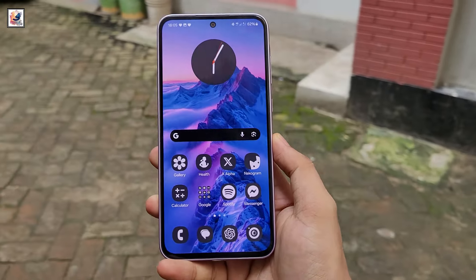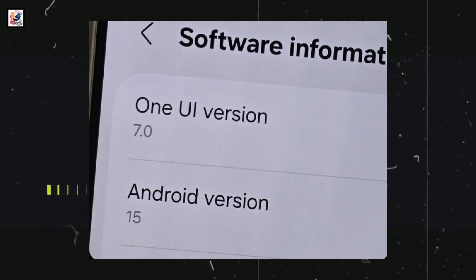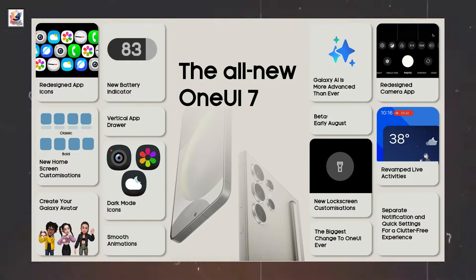Samsung One UI 7: first look and key features revealed. One UI 7 beta is set to start on July 29th. Here's everything about One UI 7 and all its new features.